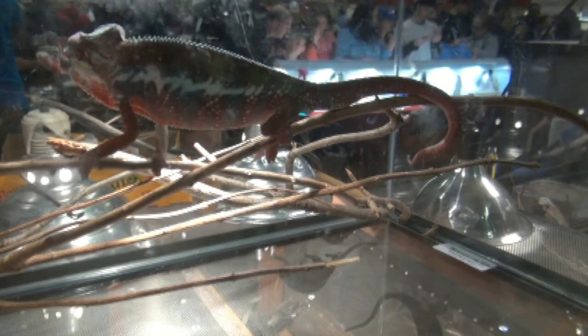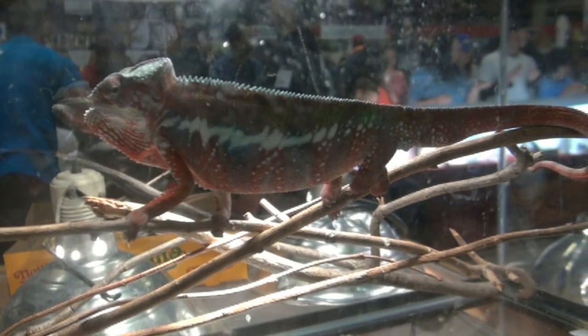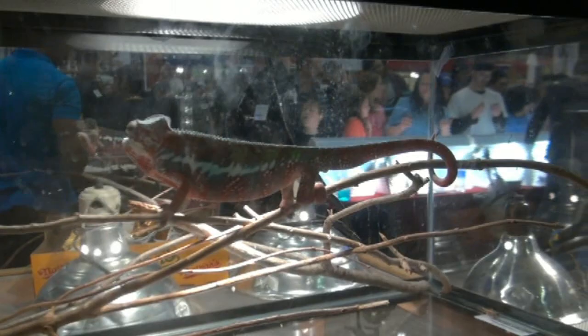Over here at the chameleon booth. This is an Ambilobe chameleon - chameleons are actually named after the town where they're found. A lot of people think chameleons change color if you put them next to different colors, but that's not really true. The colors they have are the colors they have. This guy's more red, the other one was more blue - they're super cool. They also have a cool prehensile tail.